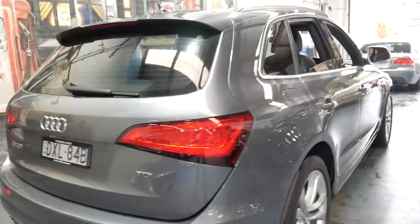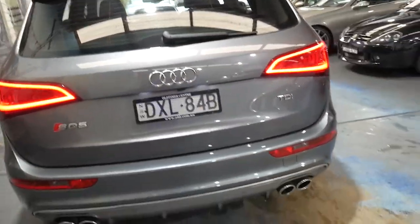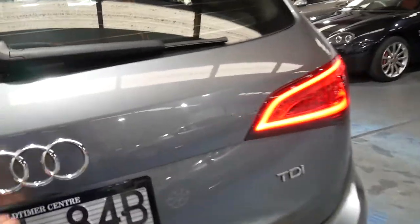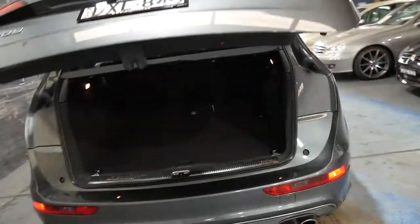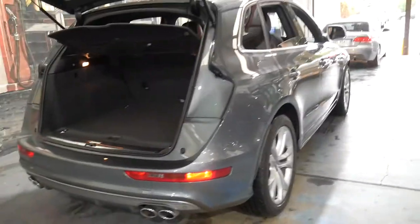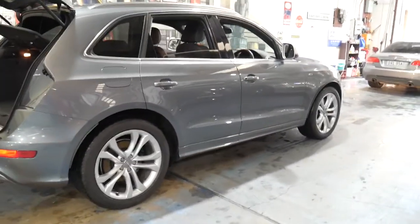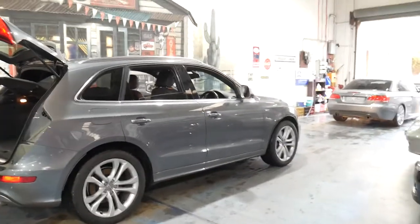It's even got an electric boot. The back seats fold down so you've got a lot of utility. And the other good thing is though you've got a 250 kilowatt twin turbo diesel engine, you're really putting that power to the road with the Quattro drive system.